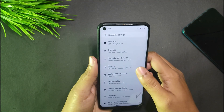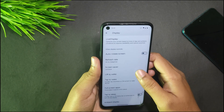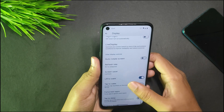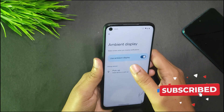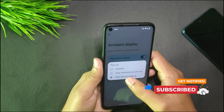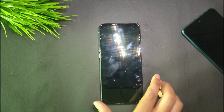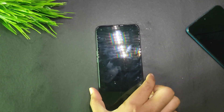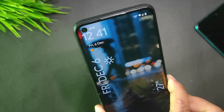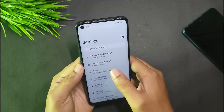Moving to Wallpaper and Style, there's nothing much to discuss — everything is similar to other builds. We have the refresh rate option and lift-to-wake, which is still not working directly, but it works if used from Ambient Display. When you select wake-up on pickup there, it works fine about 90% of the time, but occasionally it doesn't respond. The dedicated lift-to-wake function is not working, just like other ROMs.